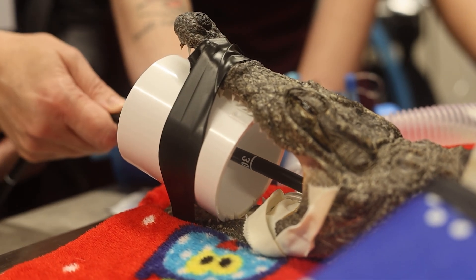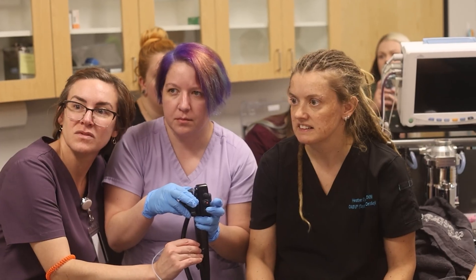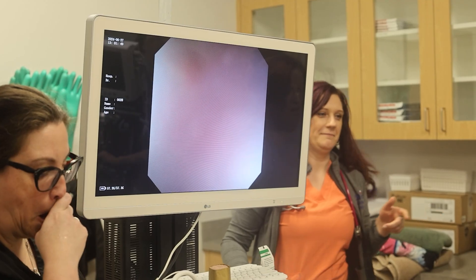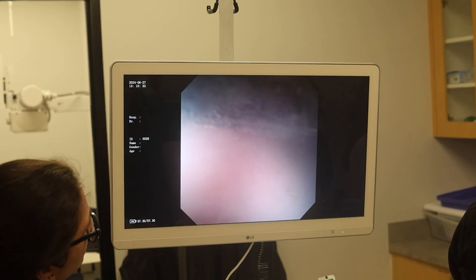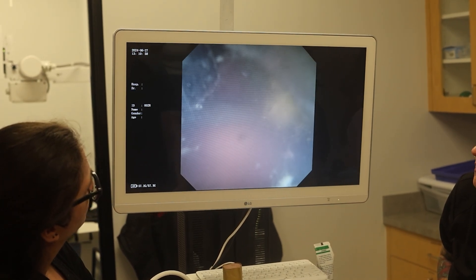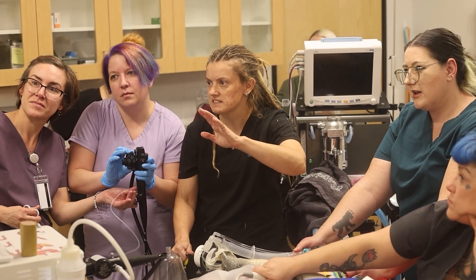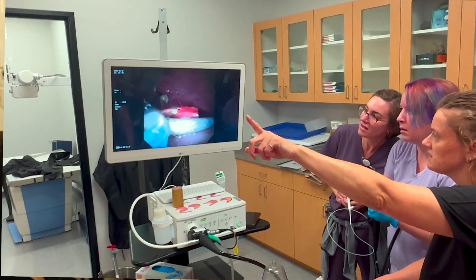They reinsert the endoscope for a third time. The stomach is much easier to navigate now, and soon the endoscope runs into a giant metallic object. That looks like a nail for sure. From there we were actually able to use a little wire lasso to grab that nail, turn it, and then pull it out of the mouth.